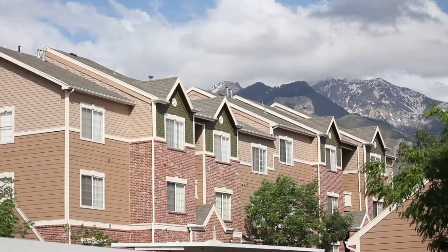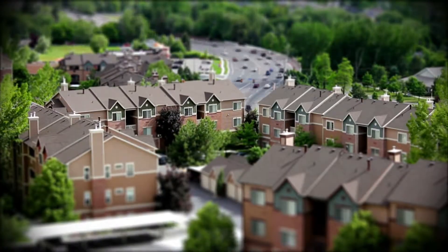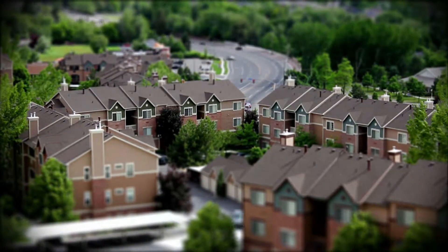We're right next to three different elementary schools and a high school. It's a great neighborhood, very safe — pretty much anything for everyone.